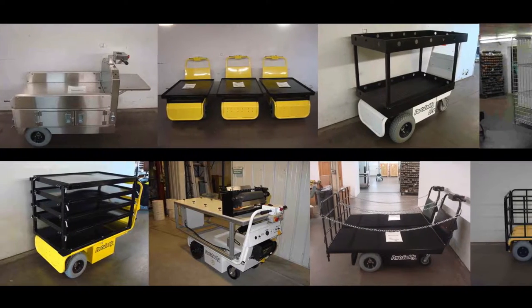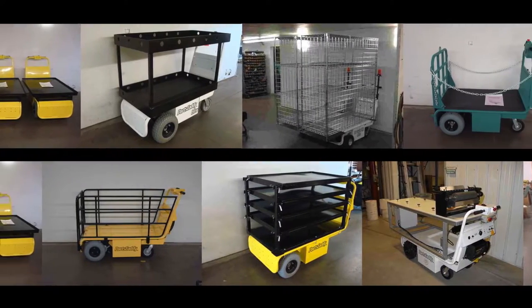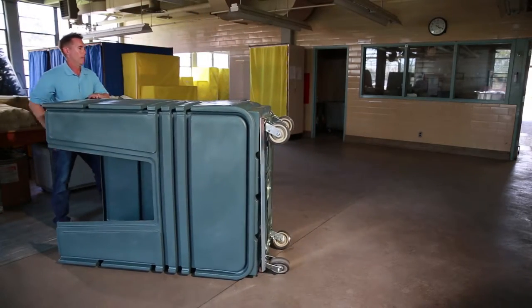We can customize the wagon caddy with any shelf or table needed. Plus, we have motorized cart kits that install on any of your existing carts generally within minutes.